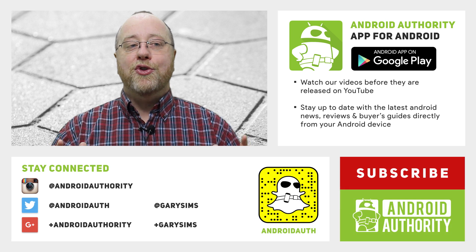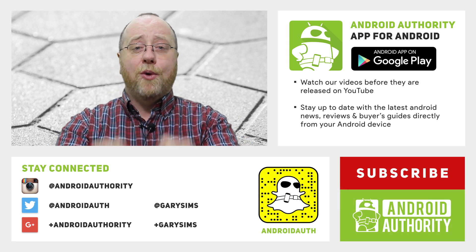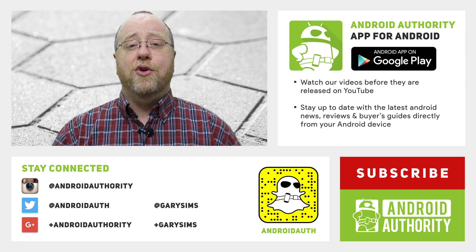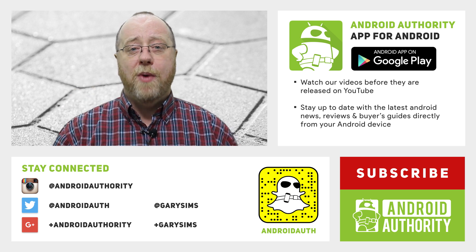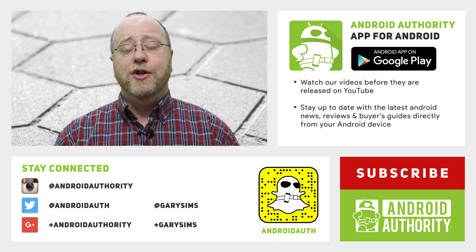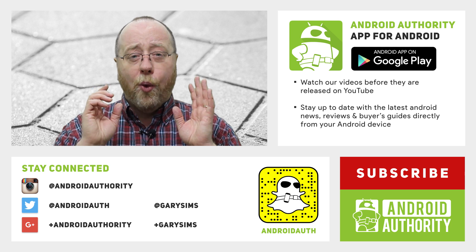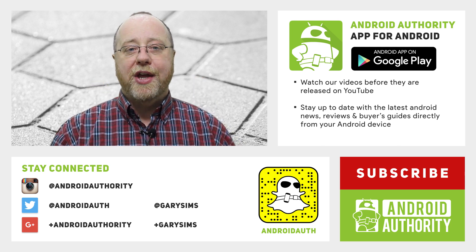My name is Gary Sims from Android Authority — I hope you enjoyed this video. If you did, please give it a thumbs up. A big shout out to Robert Triggs, my colleague here at Android Authority, who wrote a great article on this subject over at androidauthority.com. Please subscribe to our YouTube channel and download our app for access to all our news and features, and don't forget to visit androidauthority.com — your source for all things Android.